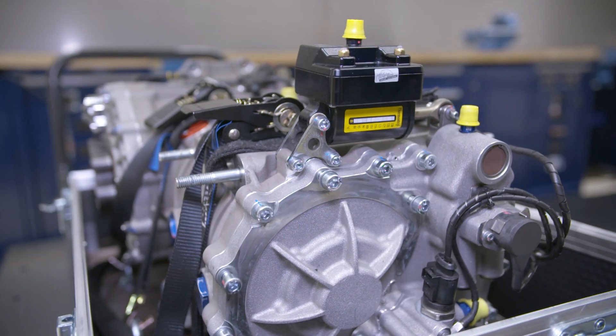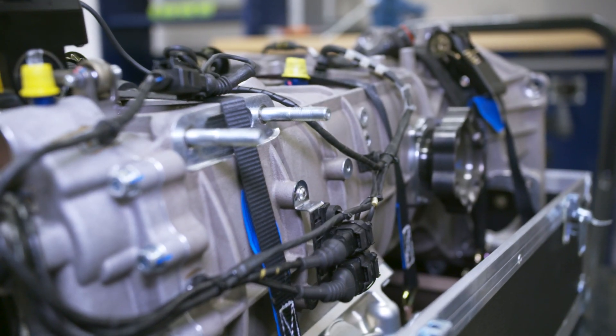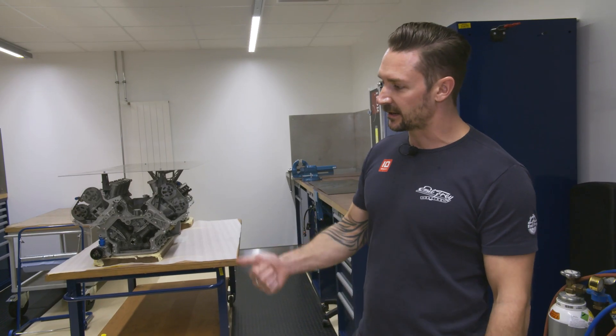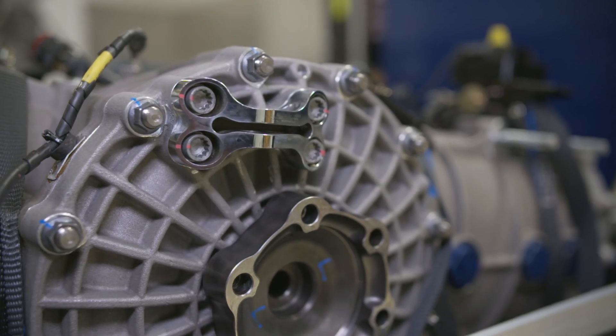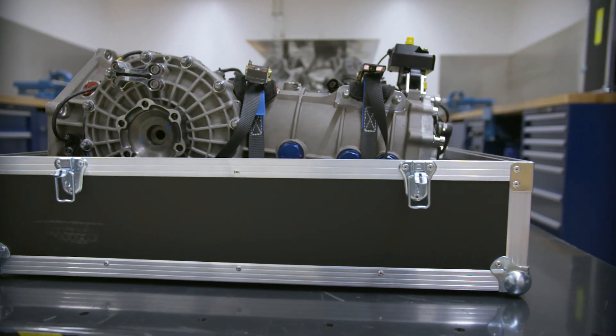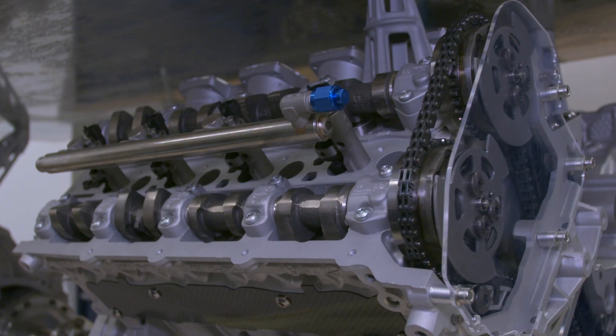Welcome to our gearbox room. We are in a separate clean room here. It's very important for our mechanics that they are separated from the main work on the cars. It needs to be a clean environment — you need to be very calm and in a quiet place to do the best work and to always be sure that the cars and the gearbox are working properly.